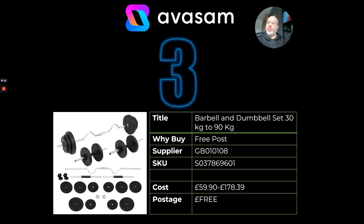At number three, we've got a barbell and dumbbell set. This is a varying size set — we've got lots of products with variations, from 30 kilos up to 90 kilos. £59.90 up to £178.39 from Supplier 108. Suppliers 107 and 108 have got lots of exercise products, so if you're getting into that category ready for the new year, those are the ones to go into. Also watch out for the fitness and gym tag on the pages — a display card you can link straight through to that category.